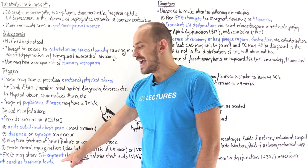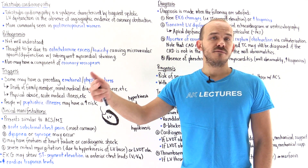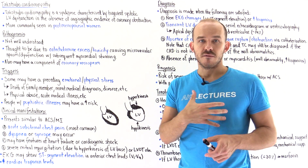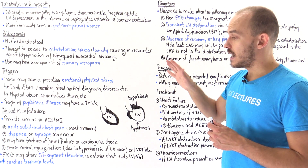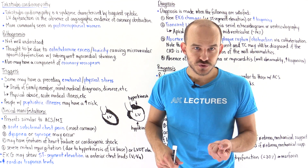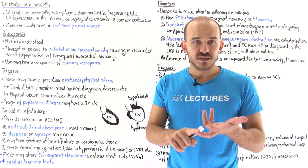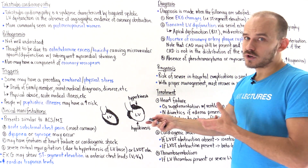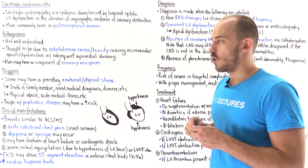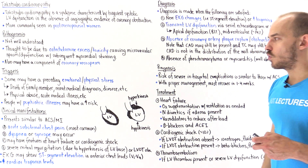On an EKG, we're going to see ST segment elevation in the anterior chest leads — V1, V2, V3, and V4 — because these leads describe the electrical activity in the anterior portion of the heart, which is the part affected in Takotsubo cardiomyopathy. We'll also see an elevation in cardiac biomarkers, specifically troponin levels. So with substernal chest pain, ST segment elevation on EKG, and elevated troponins, this mimics acute coronary syndrome. Takotsubo should be on your differential, especially in a postmenopausal woman with preceding emotional or physical stress.